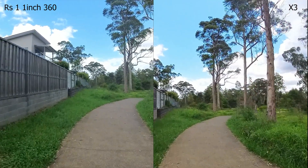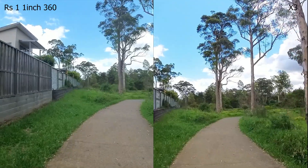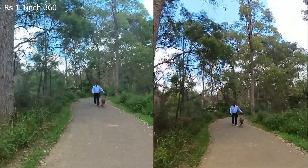This video compares these two cameras purely from the perspective of image quality, detail, sharpness, dynamic range, noise, and low light performance.